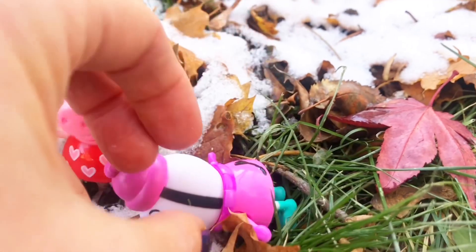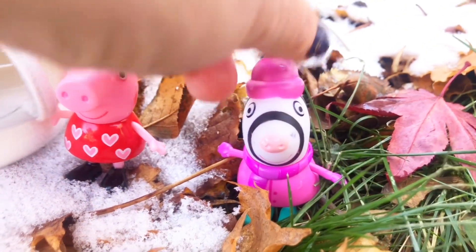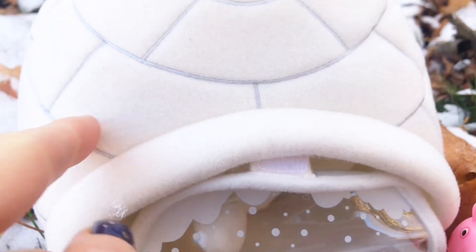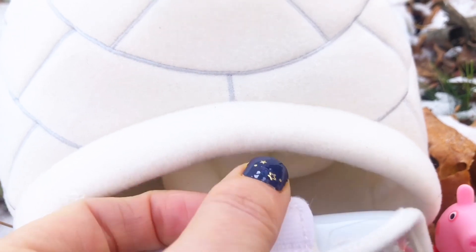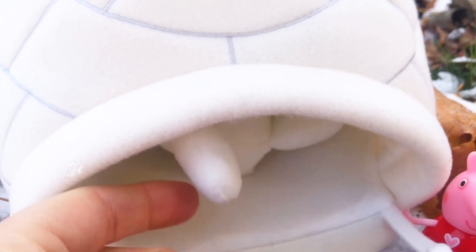All right, oops, sorry Zoe Zebra — let's prop you up there. Are you ready to see what's in My Little Igloo? Now, igloos are usually made of blocks of ice or compact snow. Oh, I see something white — what do you think it could be?